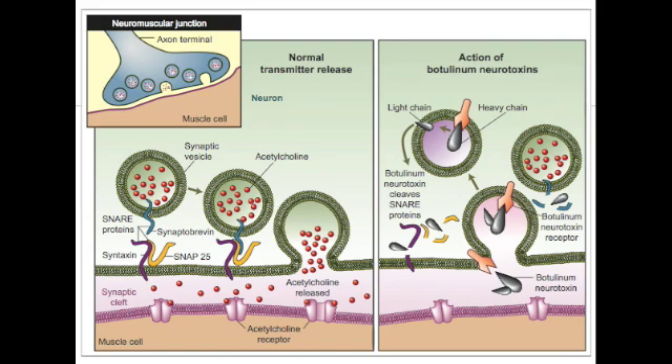When an impulse reaches the neuromuscular junction, it causes acetylcholine vesicles to dock to the terminal of the junction, as seen in the diagram. The acetylcholine vesicles then fuse and release acetylcholine into the synaptic cleft. The acetylcholine then binds to our ligand-gated ion channels, opening them and allowing for muscle contraction to occur.